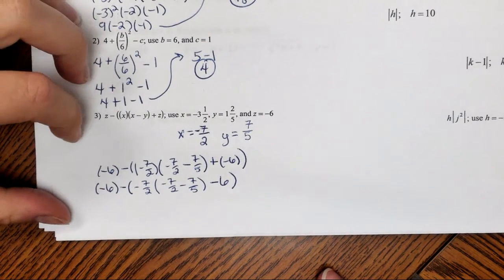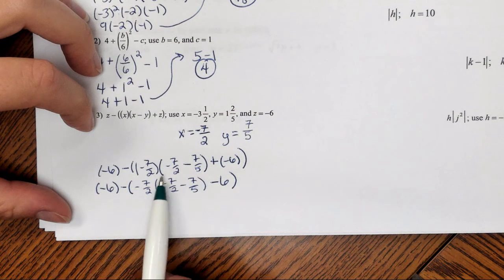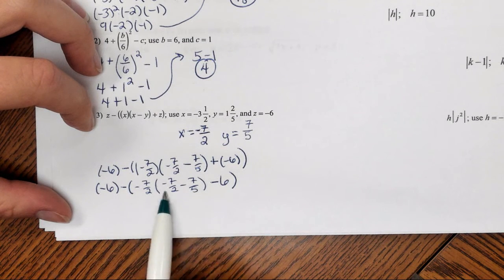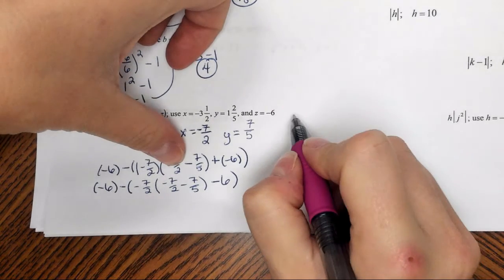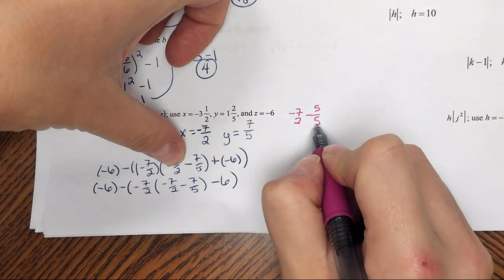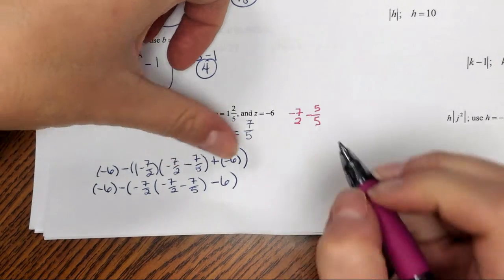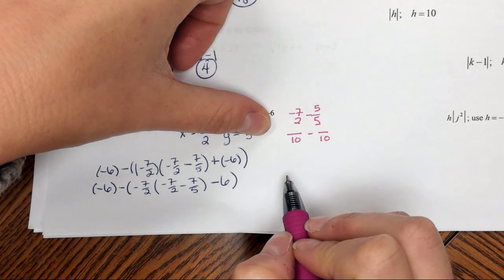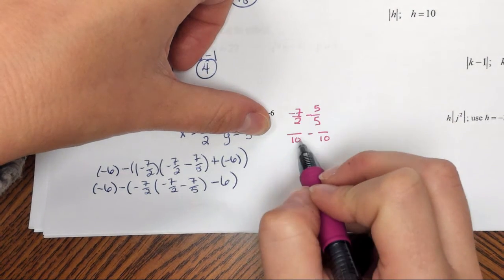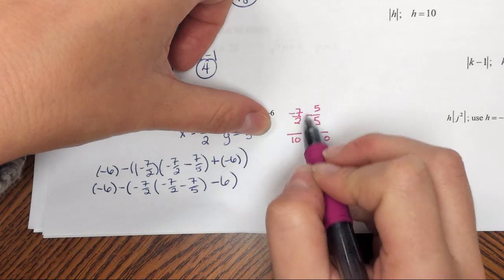Now I can use order of operations, working the parentheses from the inside out. First I evaluate inside the parentheses: negative 7 halves minus 7 fifths. I need a common denominator — in this case it's 10. So I multiply: negative 7 times 5 is negative 35 over 10. And 7 times 2 is 14 over 10. So I have negative 35 tenths minus 14 tenths.